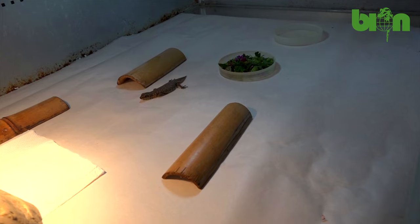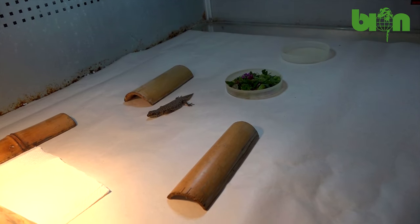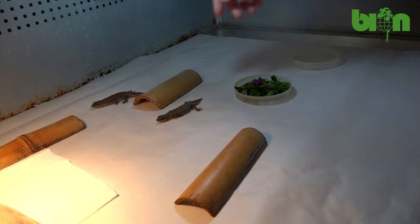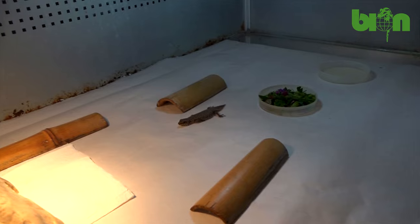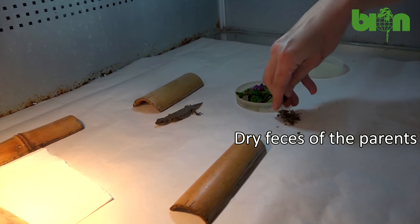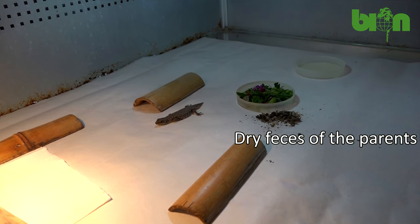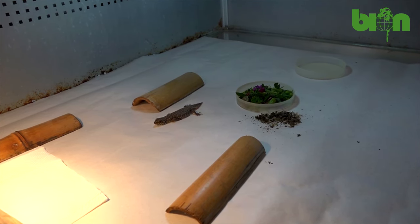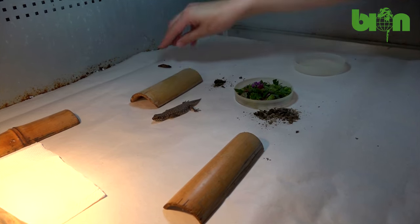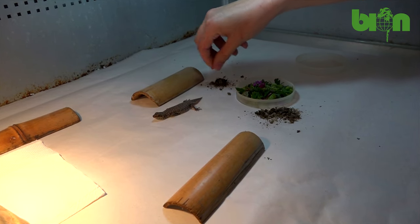The kindergarten terrariums are minimally equipped. We use paper instead of substrate, a water dish, and a special feeding dish where we place food. We use UVB lighting and a heating lamp to maintain temperatures and humidity identical to those for adult animals, and we provide a sufficient amount of shelters for the babies to hide. In such conditions they spend the following four, five, or six months.